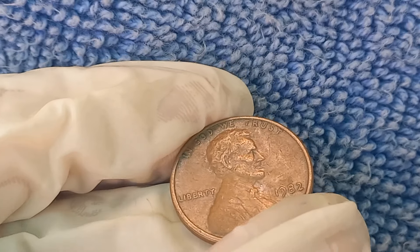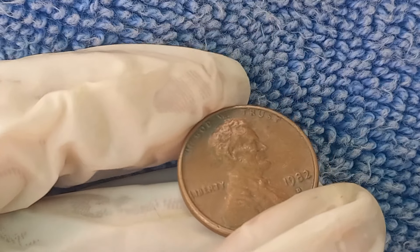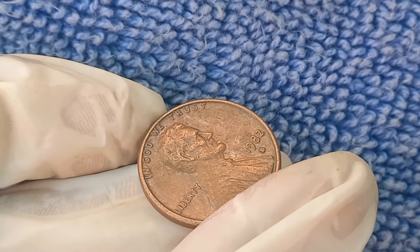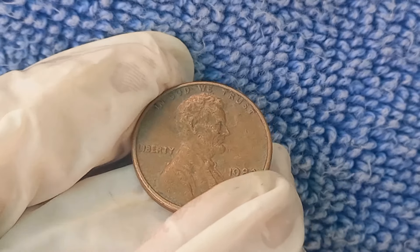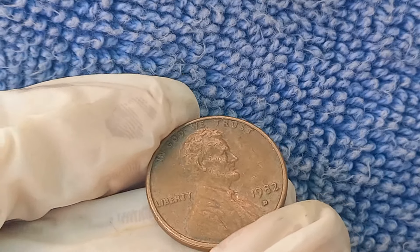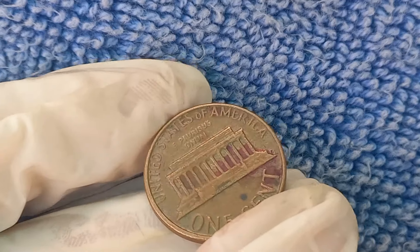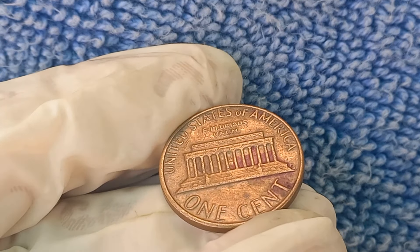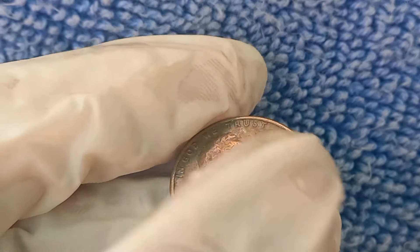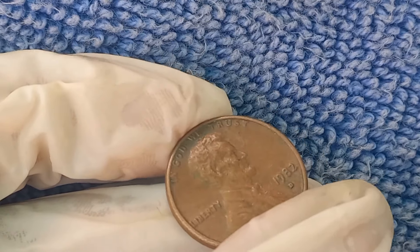The 1982 D Lincoln penny could be worth way more than its face value, especially if it's one of the rare copper errors. This just goes to show that sometimes the smallest things can hold the biggest surprises. If you think you have one of these rare pennies, make sure to get it verified by an expert — you might just be sitting on a small fortune. Let me know in the comments: what's the most valuable coin you've ever found?